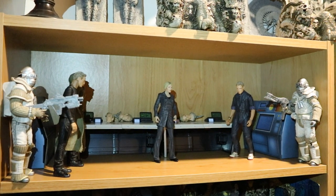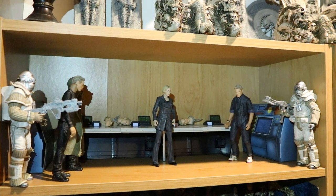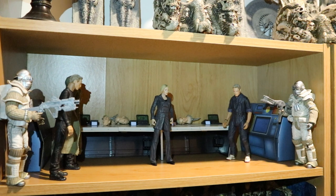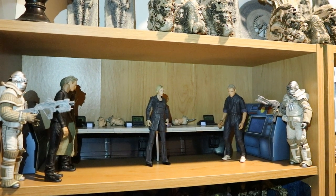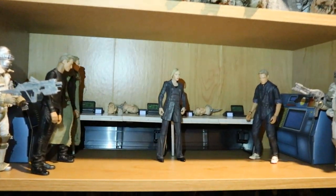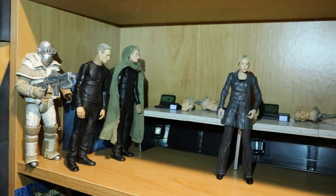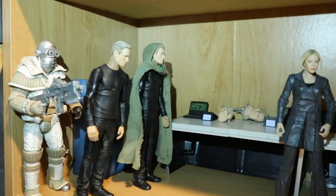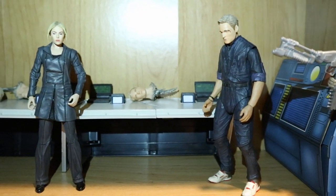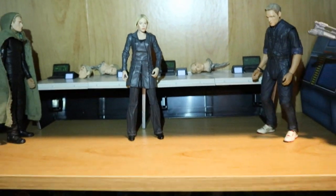Now let's dig in deep to each shelf, one by one. In my collection you'll find a bunch of Aliens, a bunch of Predators, a bunch of Engineers, and a bunch of humans — both Marines and Weyland-Yutani. This first shelf is a Weyland-Yutani facility where they build the synthetics. There are a couple of Weyland-Yutani guards, David and Walter, Vickers, another David robot, and in the back some computers and more David robots being assembled.